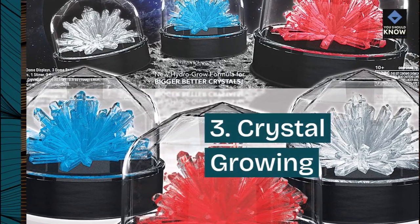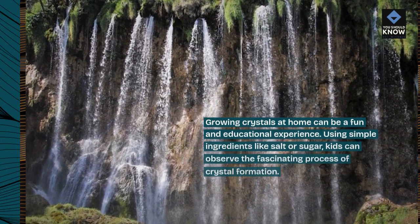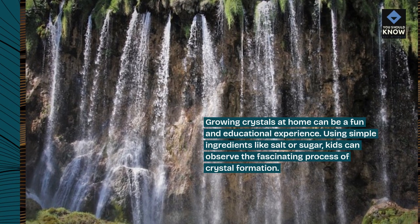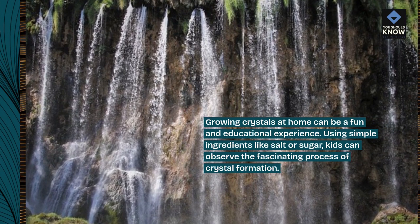3. Crystal Growing. Growing crystals at home can be a fun and educational experience. Using simple ingredients like salt or sugar, kids can observe the fascinating process of crystal formation.